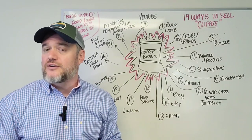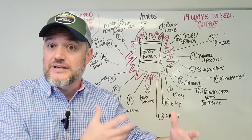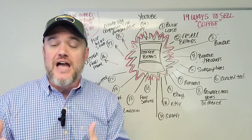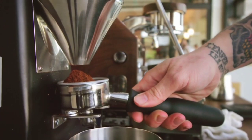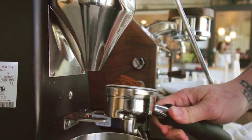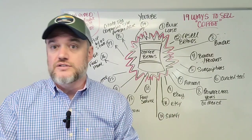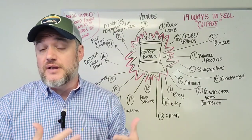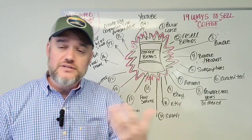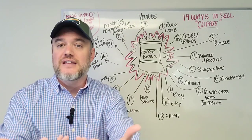Number five: coffee subscriptions. There's still a huge amount of opportunity online for coffee subscription businesses. On Shopify, for example, there are apps that allow you to add subscription transactions to your website — customers can pay for a one-, three-, or six-month subscription at checkout and get automatically billed every month. I actually use this on eBay and Etsy for our chocolate pretzels and cookies — customers can buy three, six, or 12 months in advance and I send it out monthly.